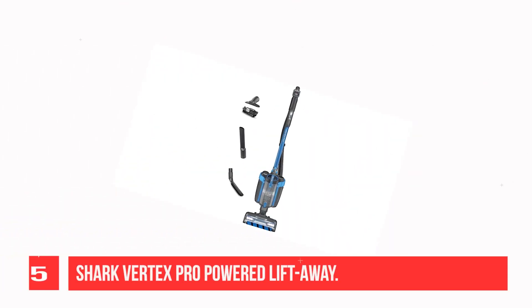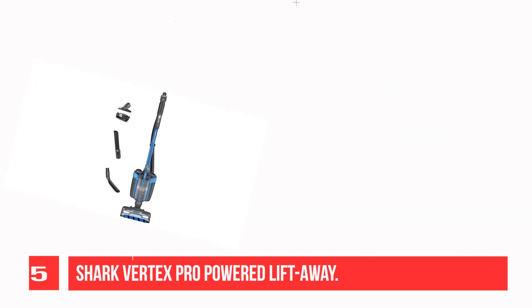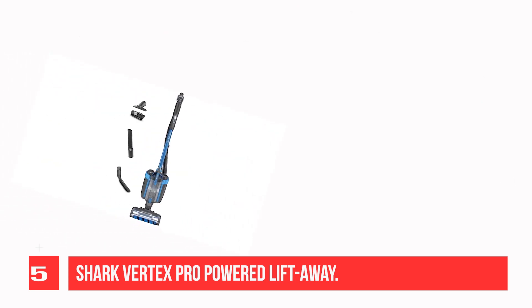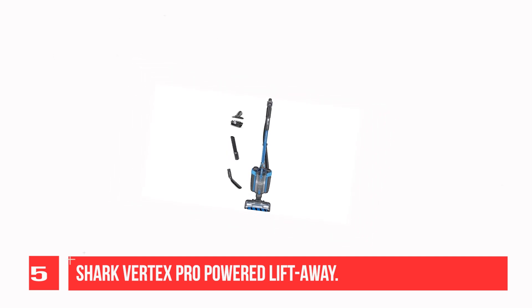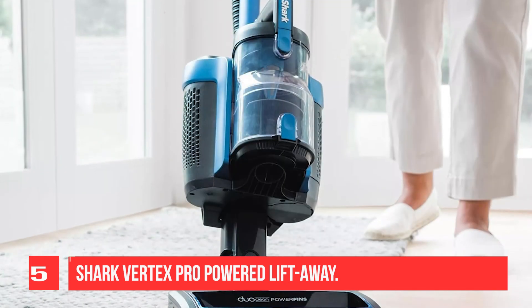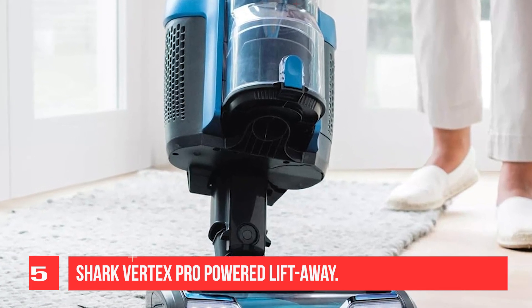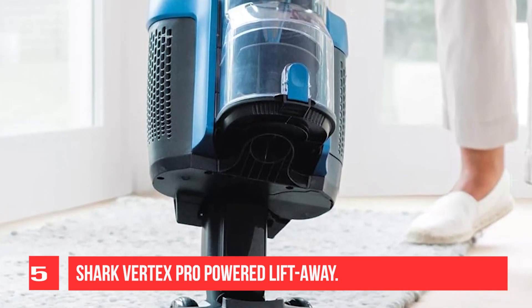Recommendation number 5: Shark Vertex Pro Powered Lift Away. If you want a higher capacity dustbin than most stick models, the Shark Vertex Pro Powered Lift Away is a good option and is among the best cordless vacuums we've tested. Compared to the similarly priced Shark Stratos Cordless, you lose some maneuverability in exchange for a larger internal dustbin that won't need emptying as often. Besides, it's still more maneuverable and easier to store than the average corded upright, like the Shark Stratos upright. Its lift-away design lets you pick up and carry its canister body separately from its floor head while cleaning awkward spots with its wand.